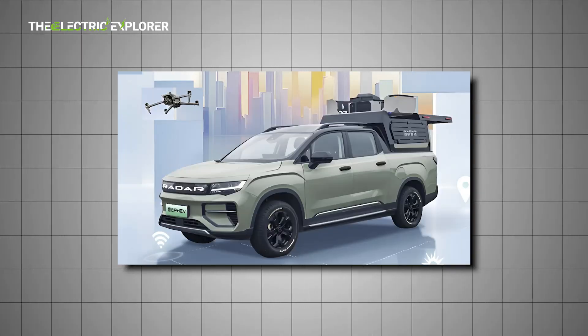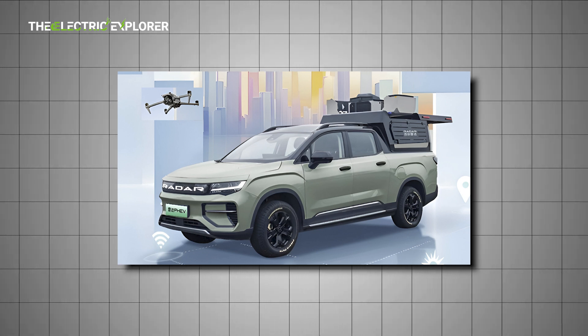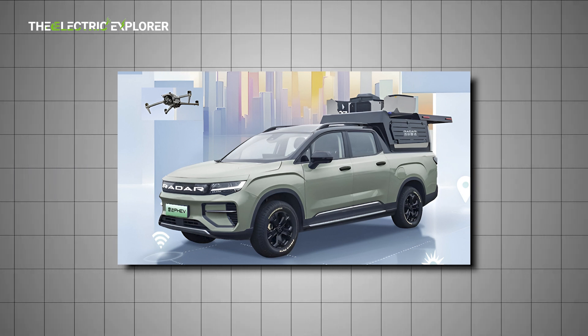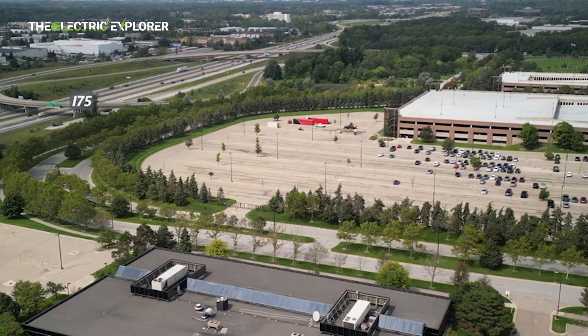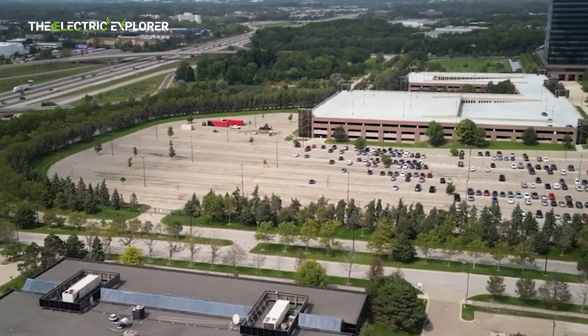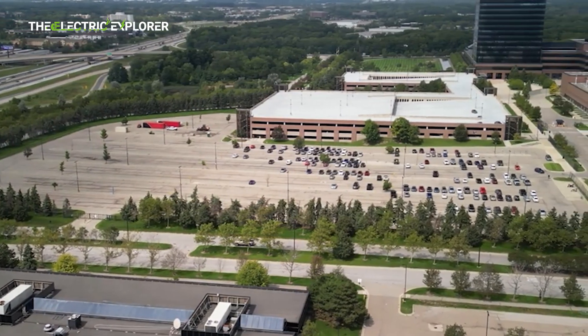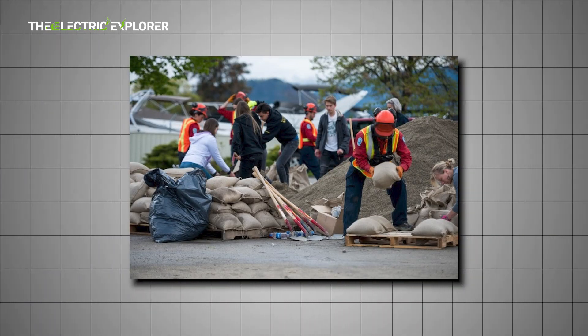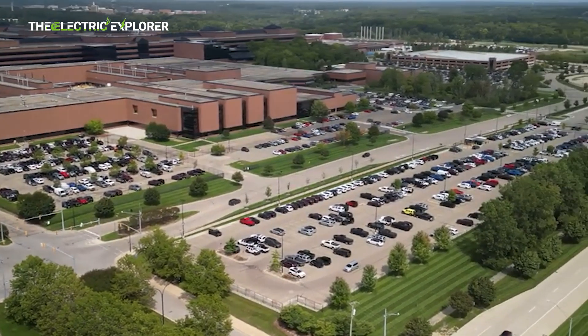The Shuttle IAP platform focuses on intelligent connectivity. It allows the vehicle to connect with drones, remote control systems, and cloud-based networks, enabling advanced features such as remote surveillance, data sharing, and integration with smart city infrastructure. This opens up possibilities for use in public security, disaster relief, and infrastructure monitoring.